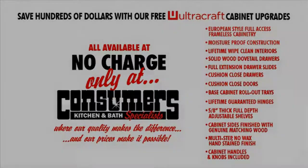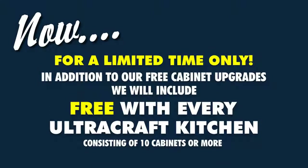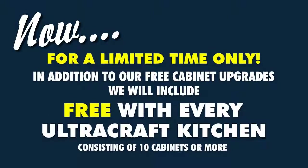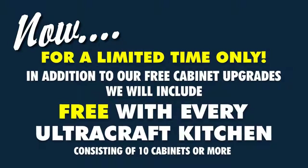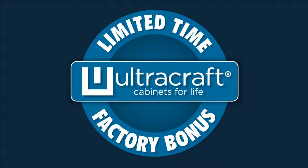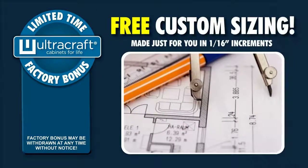Now, for a limited time only, in addition to our free cabinet upgrades, we will include free with every Ultra Craft kitchen consisting of 10 cabinets or more the following unbelievable factory bonuses. If your home is like many that require in-between sizes — too big for medium and too small for large — we have the answer for you.